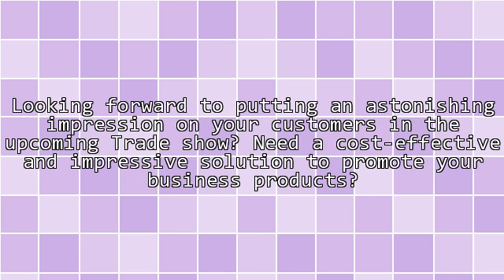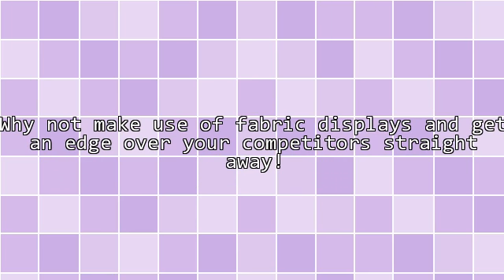Looking forward to putting an astonishing impression on your customers in the upcoming trade show? Need a cost-effective and impressive solution to promote your business products? Why not make use of fabric displays and get an edge over your competitors straight away?